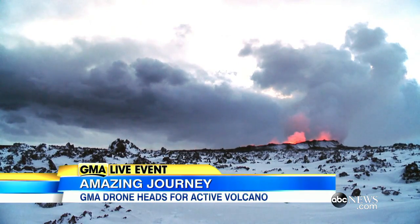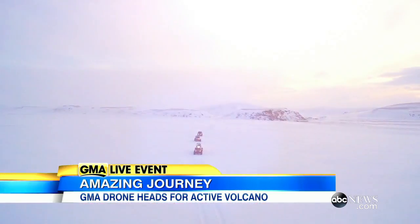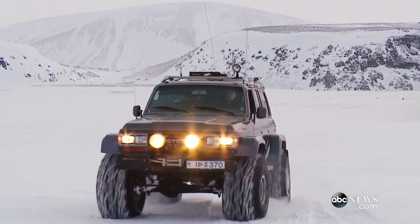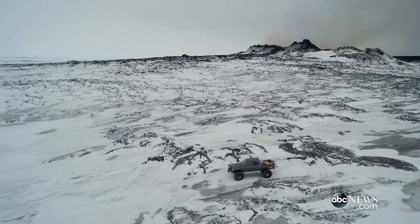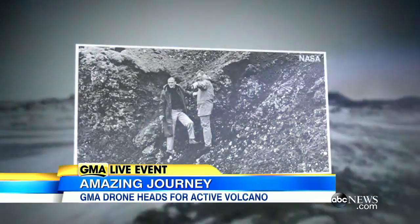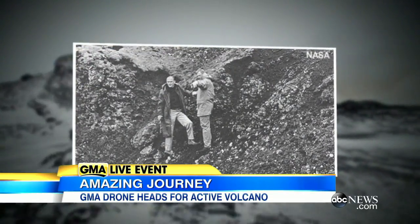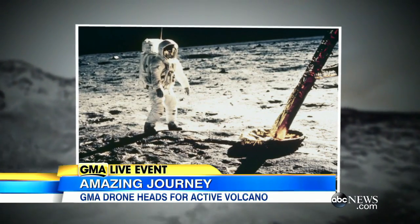Access to the volcano is strictly prohibited without government permits because its dangers can be life-threatening. Another eruption could crack the crater's walls, spewing out 2,000-degree lava. For our expedition, a two-day trek with specialized vehicles taking us through some of the harshest and most beautiful terrain on Earth.